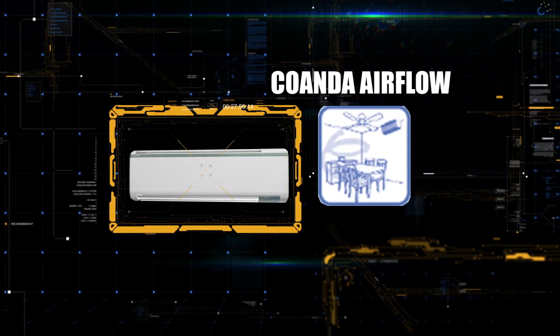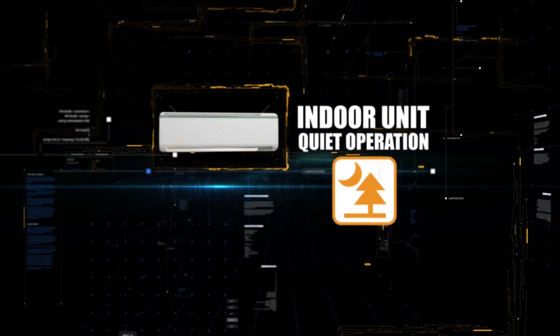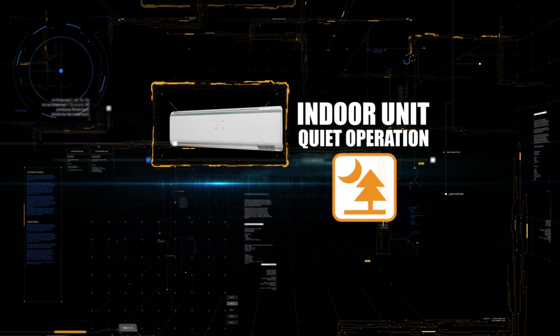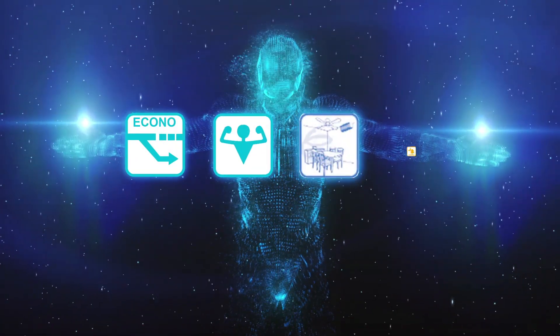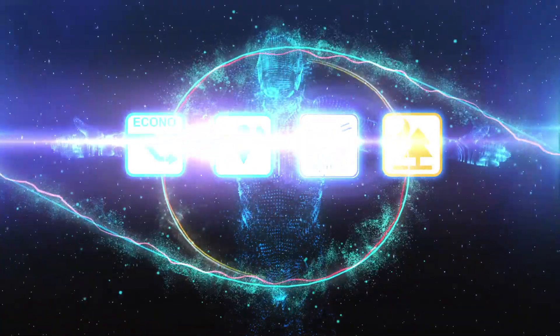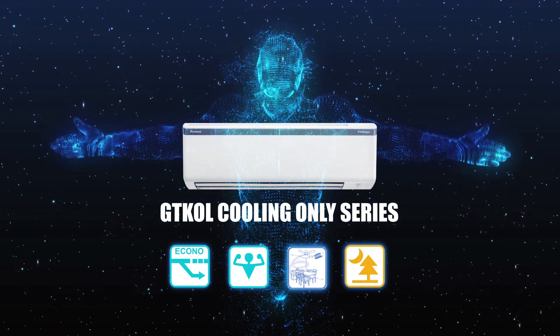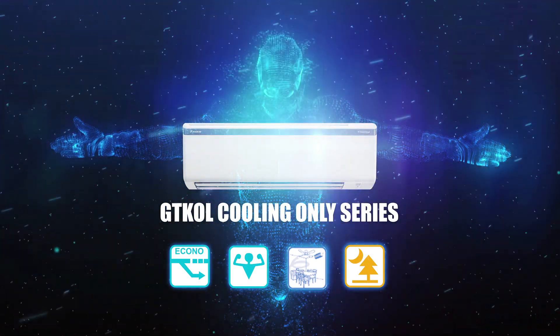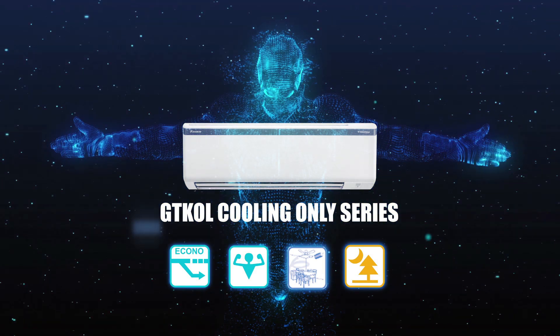Its Coanda airflow creates a comfortable ambience as it distributes air to every corner of the room without making much noise. Ladies and gentlemen, may we present to you the GTKL cooling only series from the manufacturing hub of Tykin India.